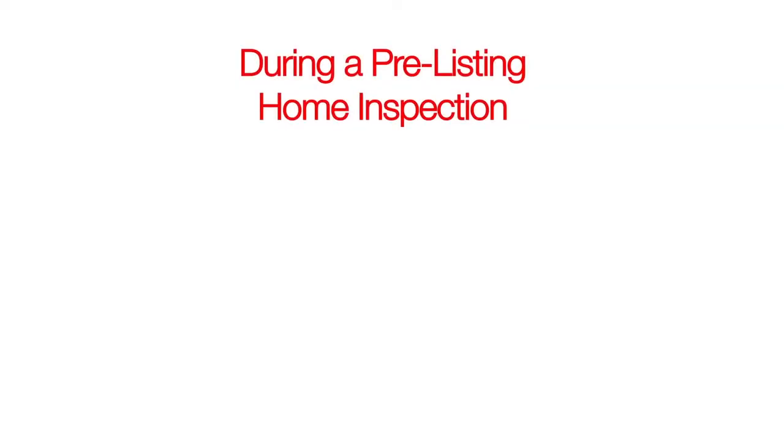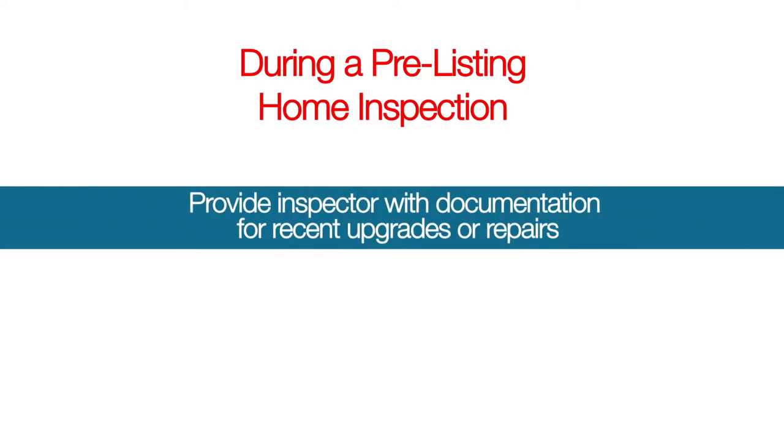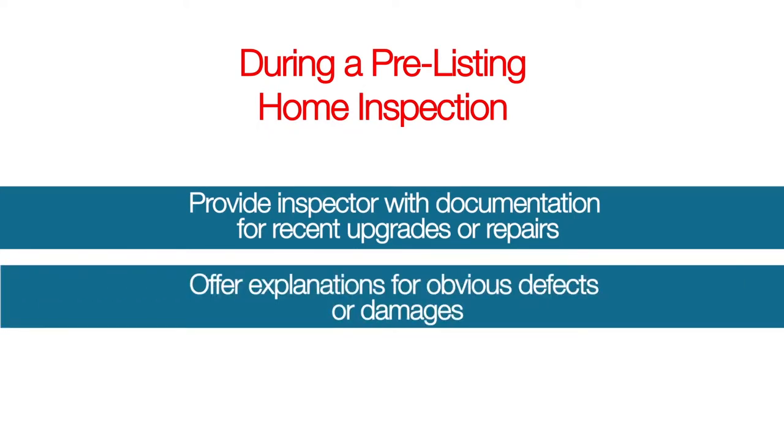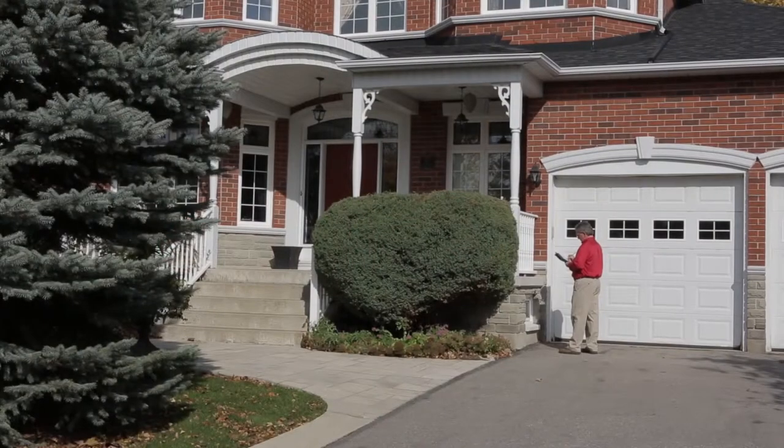During a pre-listing home inspection, homeowners should consider providing the inspector with documentation regarding any recent upgrades or repairs, as well as offering explanations for obvious defects or damages, such as stains, holes or patches. This will answer common questions that may arise during the home inspection, and will make sure that the inspection is conducted in a timely manner.